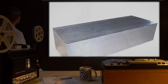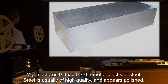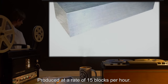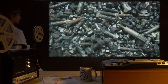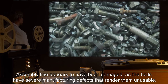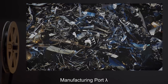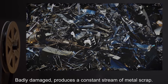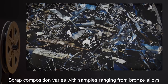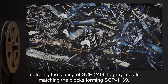Manufacturing Port Ada: Manufactures 0.3 x 0.5 x 0.3 meter blocks of steel. Steel is usually of high quality and appears polished. Produced at a rate of 15 blocks per hour. Manufacturing Port Kappa: Manufacturing 15 cm iron bolts. Assembly line appears to have been damaged, as the bolts have severe manufacturing defects that render them unusable. Manufacturing Port Lambda: Badly damaged. Produces a constant stream of metal scrap. Scrap composition varies, with samples ranging from bronze alloys matching the plating of SCP-2406, to gray metals matching the blocks forming SCP-1139.